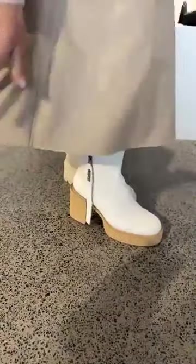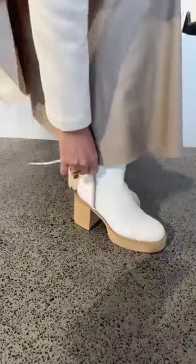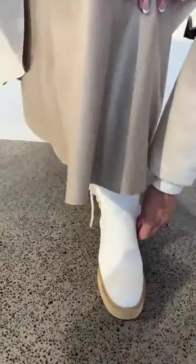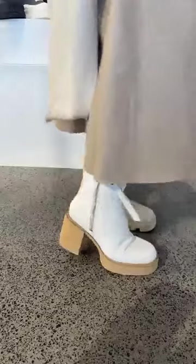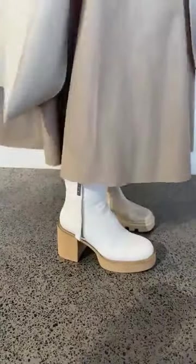You could style this down here a bit if you wanted a bit more drama, depending on what you're wearing. But they are lovely and comfortable, really nice and lightweight. And they do have that flex in the sole, which is super, super lovely.